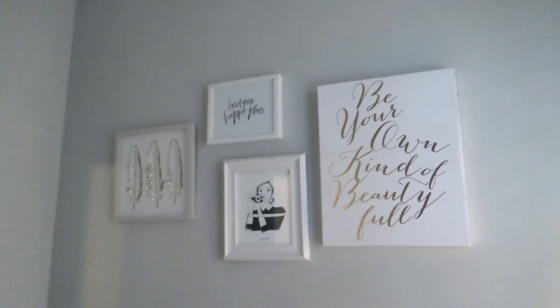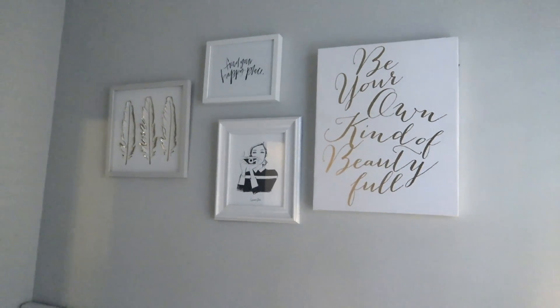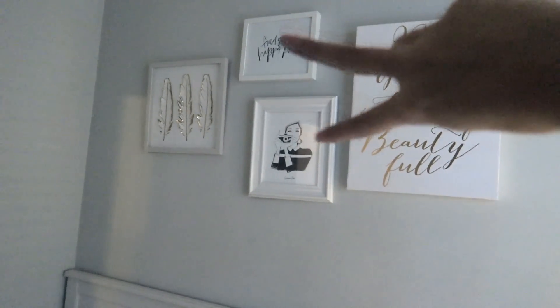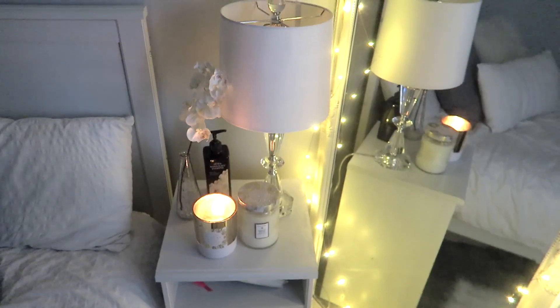If you guys watch my old room tour I'm pretty sure I talk about it. Above my bed I have these frames — this one's actually a canvas and I kind of want to switch it out. I'm not a huge fan of it anymore. I just got the two in the middle from Chapters, and then that one is from Target.